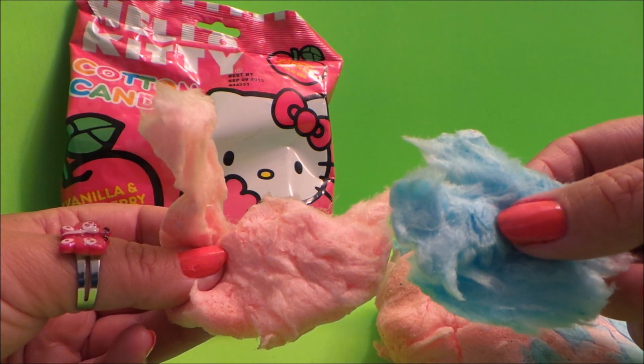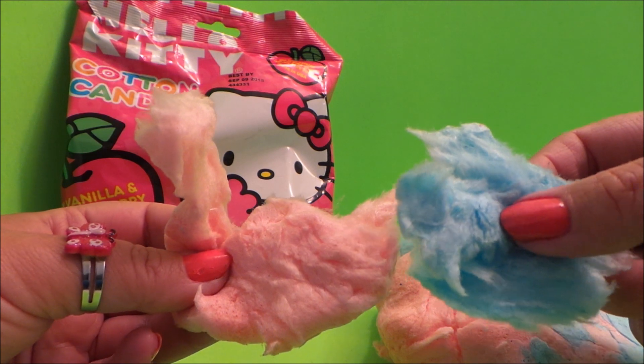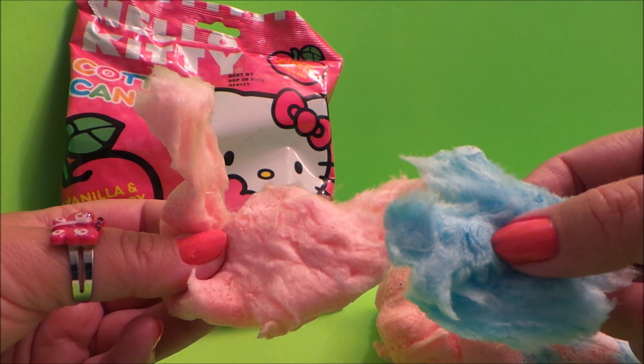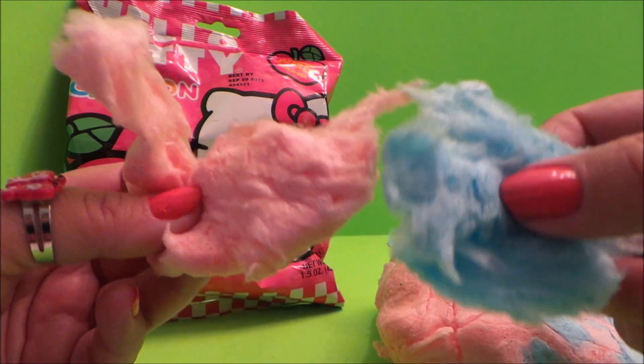So then guys, don't forget to like, share, and subscribe. Let me know what you call cotton candy or candy floss in your country, and I shall see you very soon. Take care!